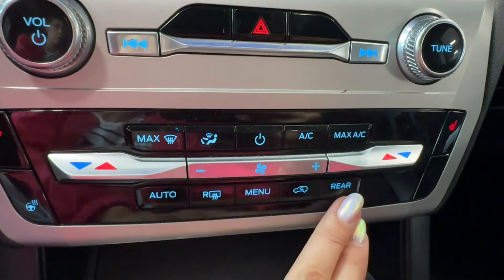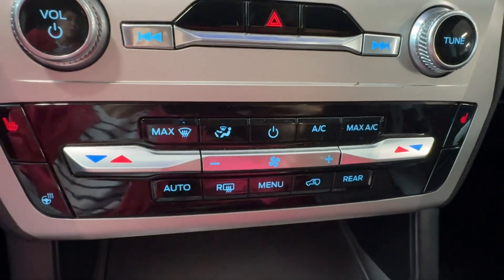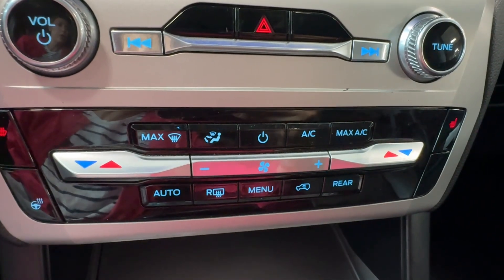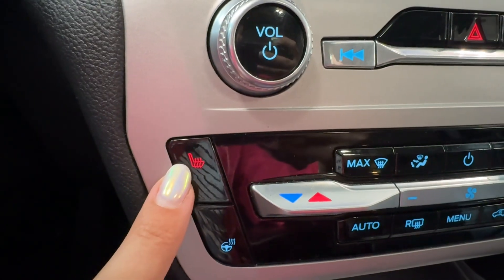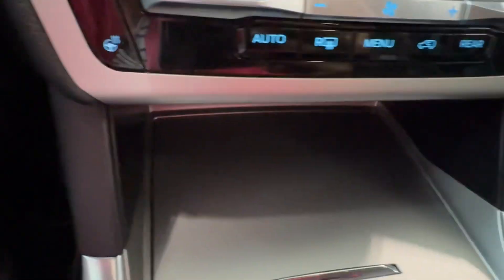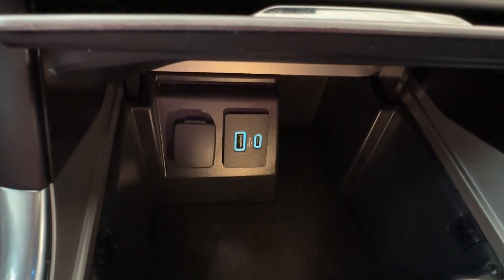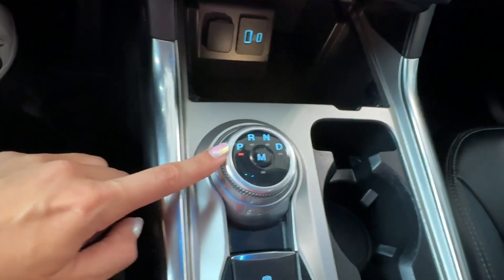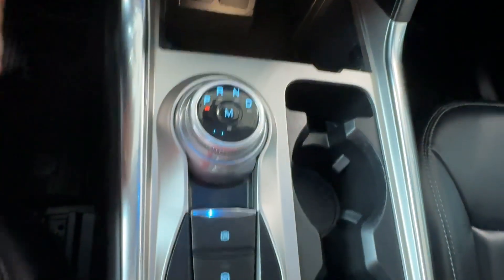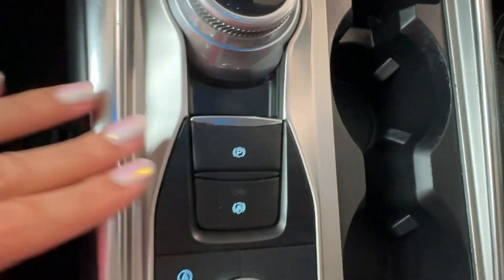There is three-zone automatic climate control and we can preset rear air at the front as well, along with rear window defroster, windshield de-icer, air conditioner, buttons for heated seats for the driver and front passenger, and a heated steering wheel. Down below we have another storage compartment with USB-C and USB ports, a 12-volt connector, a knob-style gear shifter, two cup holders, and an electronic parking brake with brake hold.